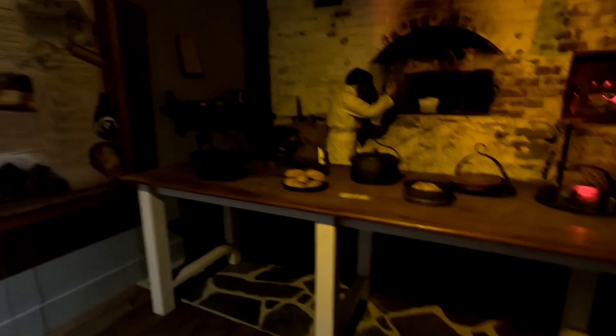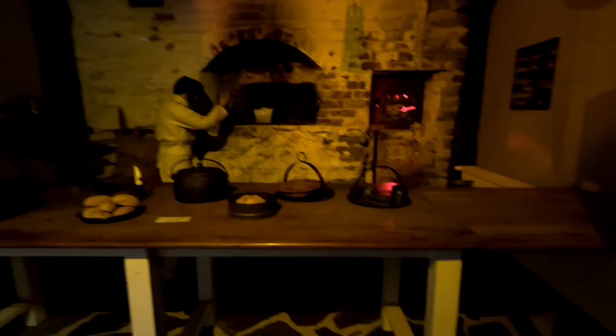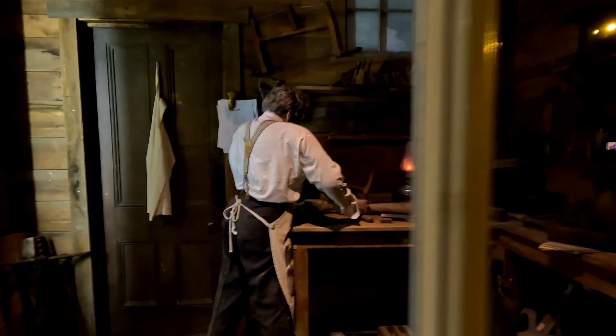Here is a butcher and a baker. Pat-a-cake, pat-a-cake, baker's man — bake me a cake as fast as you can. Here is a funny little room. It was dark, and as soon as I opened the door, I saw a person — not real!